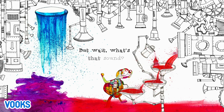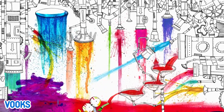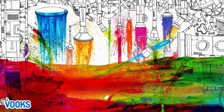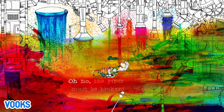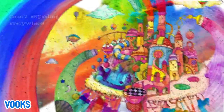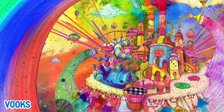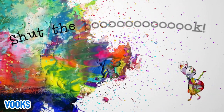But wait! What's that sound? Whoosh! Splat! Spray! Quick! Turn the book all the way around to close the pipes. Oh no! The pipes must be broken! Colours exploding everywhere! Shut the book! Shut the book!